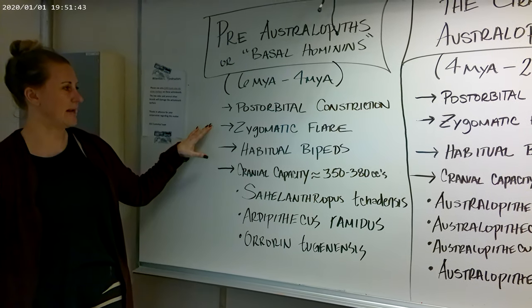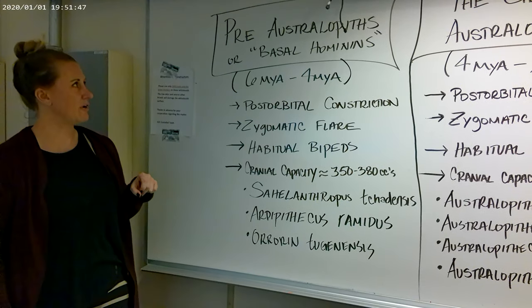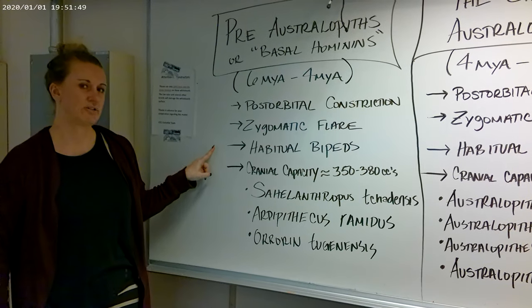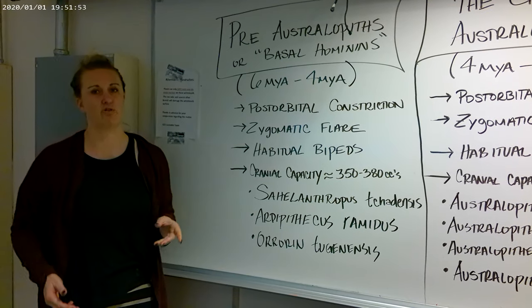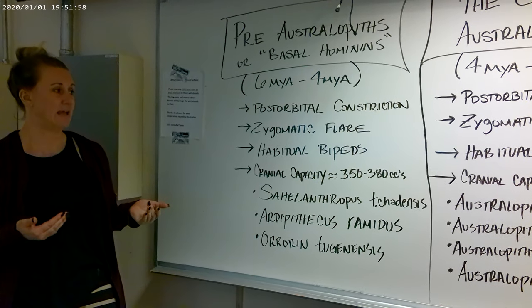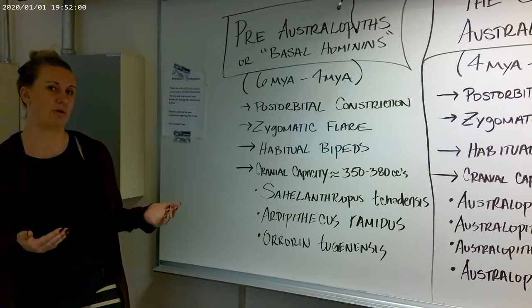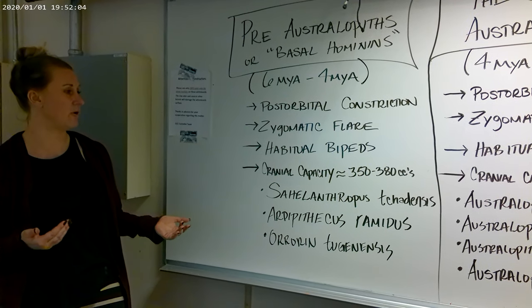We'll look at the degree of zygomatic flare — the zygomatic bones of the cheekbones. These are what we call habitual or part-time bipeds, meaning that when on the ground or standing on tree branches they were bipedal, but they also retained the ability to brachiate in the trees and essentially retained some degree of arboreal locomotion. So they're bipedal part of the time and arboreal the other part of the time.